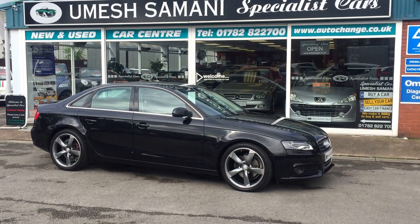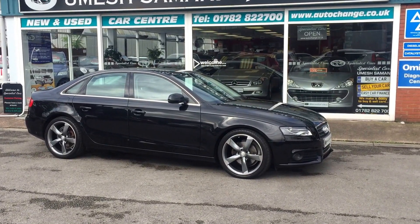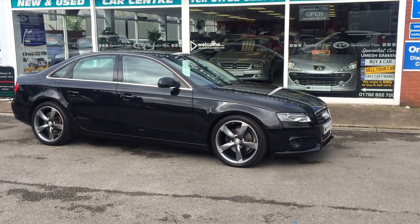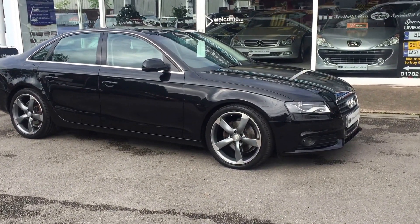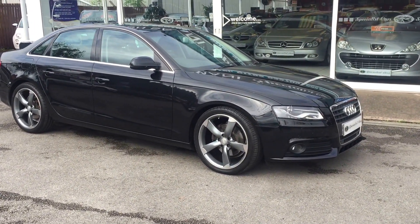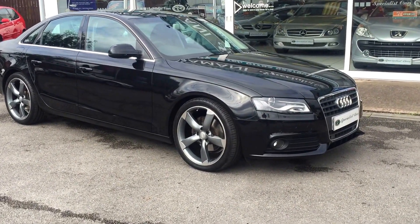Welcome to Specialist Car Stoke. What an absolutely fantastic car we have here. It's an Audi A4 2.0L TDI Technik. The Technik is a very high spec car anyway, but this has got over £7,000 worth of options. It really is an absolutely incredible car.